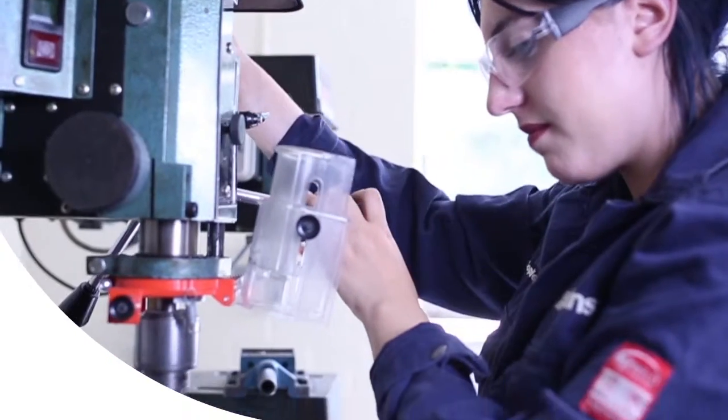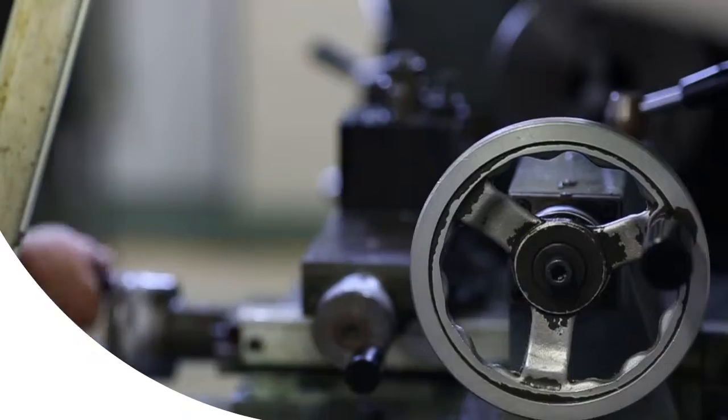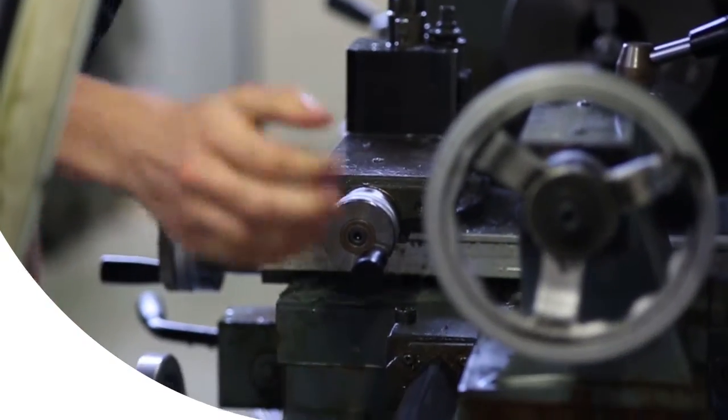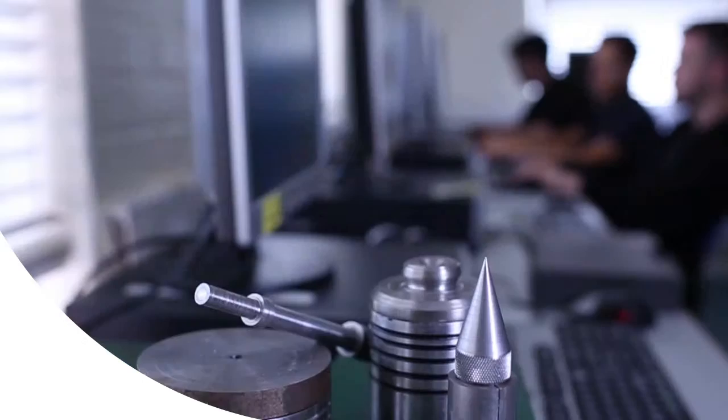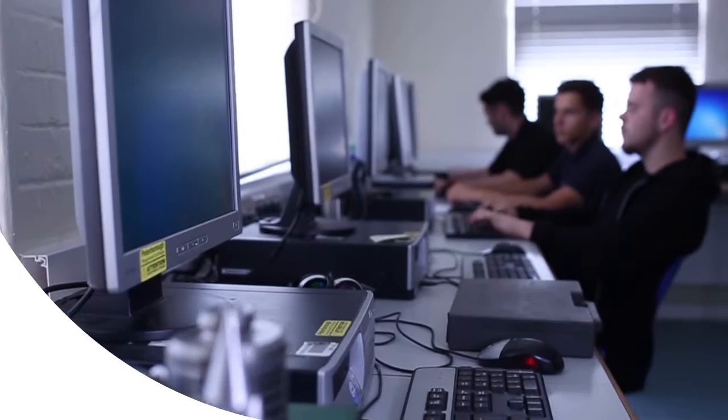I'm Sophie Graham and I'm a first year apprentice for Perkins and Gyms. We do three days at college and two days at work. We've got quite a vast quantity of different machines here, from lathes to mills to a lot of different hand tools — there is a massive variety of different ones.